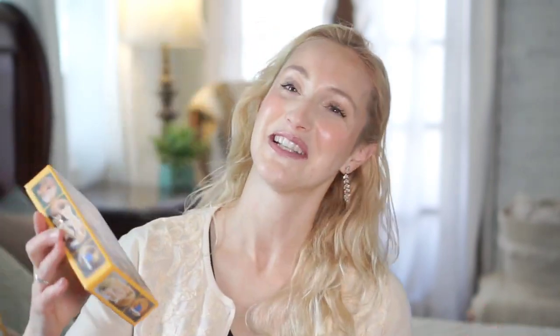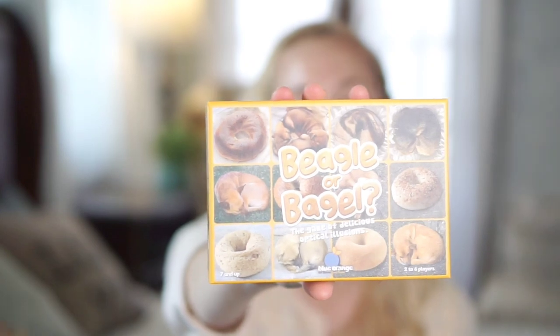The next game is more of a novelty game, but I thought it would be fun for the kiddos. It's called Beagle or Bagel — the game of delicious optical illusions. You put two cards out and the first person to correctly identify whether it's a real beagle or a bagel wins the card. It's similar to a beginner version of Dutch Blitz for little kids — something that requires them to think fast and process images quickly. If your kiddos struggle with that and you want a fun game to encourage quick thinking, I'd definitely recommend Beagle or Bagel. I've played it at a friend's house and know it's a lot of fun.